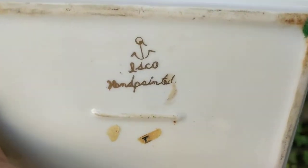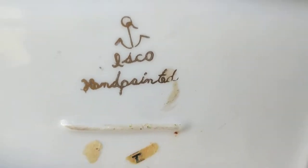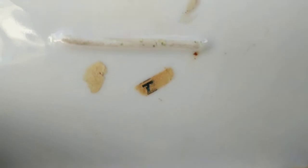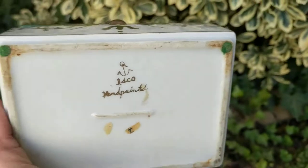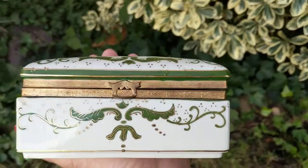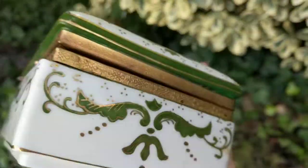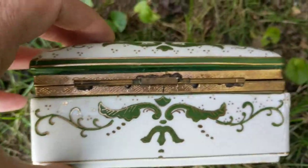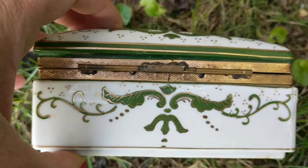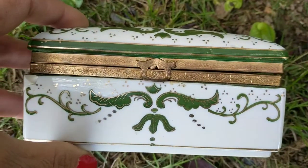A lot of times you can get duped — it happens to me every month. If this company ISCO wasn't kind enough to place their mark on this box, a lot of companies just had paper labels stuck to the bottom, and that label would most likely be long gone by now. With no mark on the bottom, you would say, 'Oh my goodness, this is a Victorian or 19th century box,' because the metal does have patina, age, and wear. You'd plunk down all this money, get home, and maybe never know.